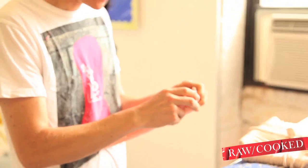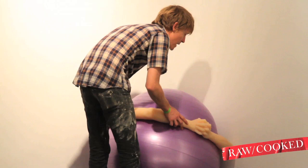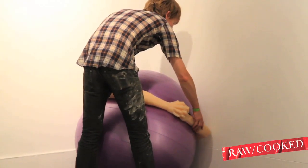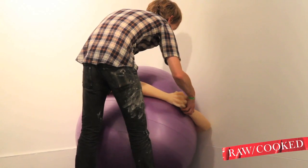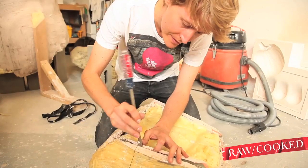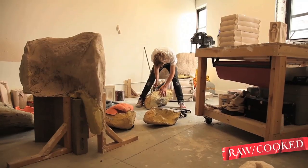The Pilates ball has a sort of quasi-spiritual side to it. It sort of says something about a trend with self-improvement and exercise and fitness — and then it's also just a big purple ball.